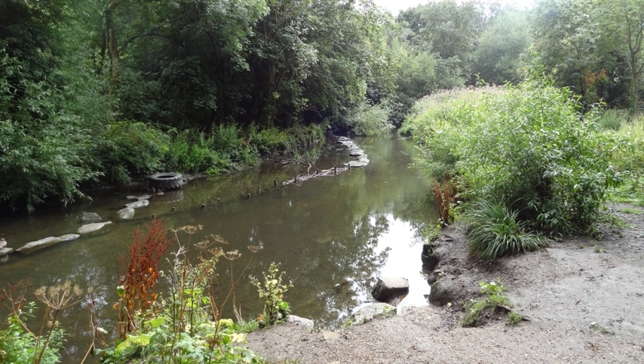Richmond-upon-Thames in the southwest of Greater London has more parks, open spaces and nature reserves than any other London borough.